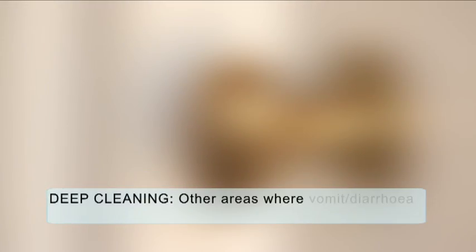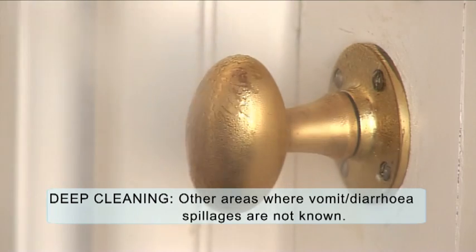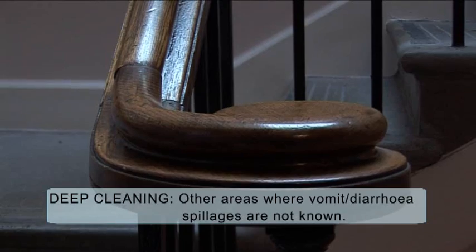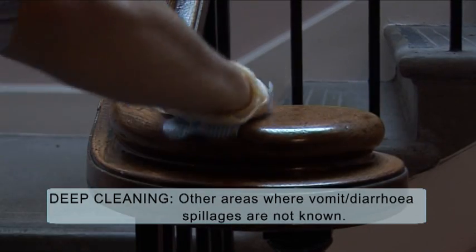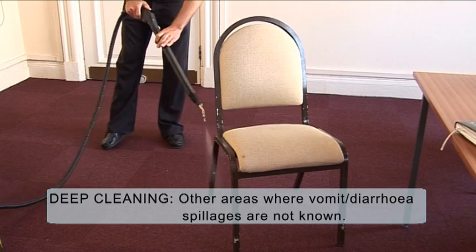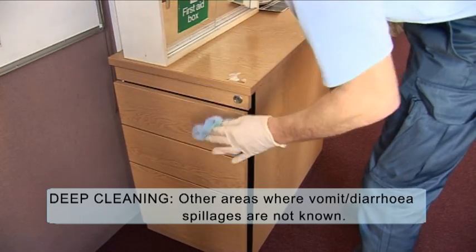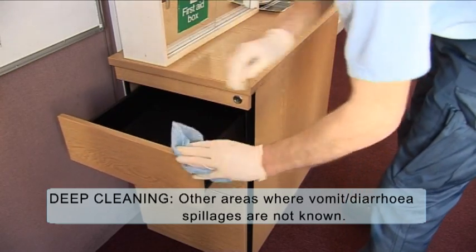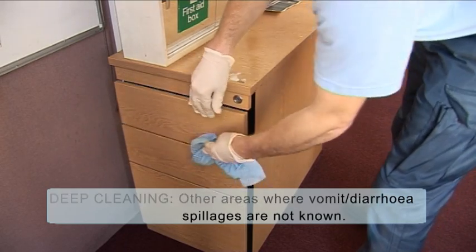Deep cleaning other areas where vomit or diarrhoea spillages are not known: concentrate on surfaces that may have been indirectly contaminated by hands and feet — that is, corridors, floors, tables, chairs and walls. If there is no aerosolised vomit or diarrhoea spillage known within the area, there should be no need to move large equipment such as storage cupboards, bookshelves, etc.